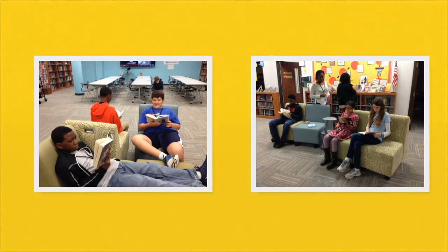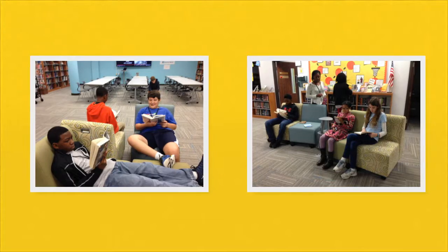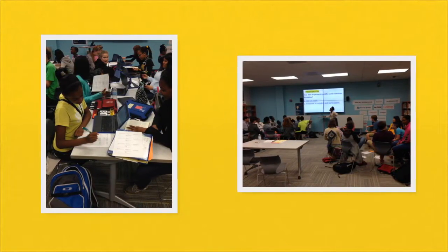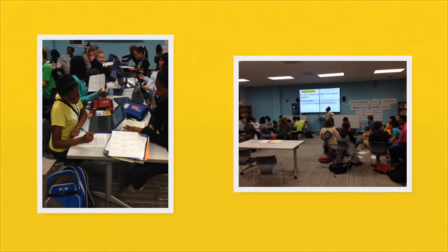In the library, we talk about books, authors, and of course, we do a lot of reading while we're here. When you come to the library, we're going to do research, we're going to work together, and ask lots of questions and create.